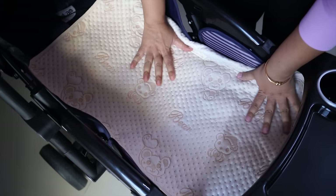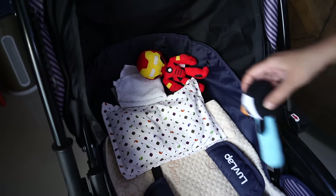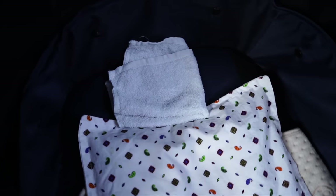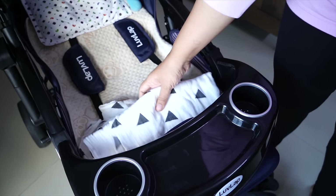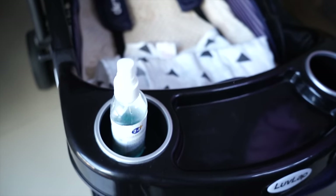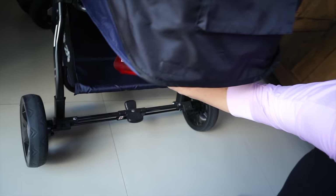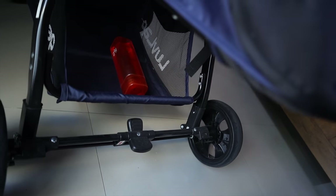Sabse pehle mat bichha deti hoon, uske upar uska mustard seeds pillow laga deti hoon, thodi soft toys uske aaspaas rakh deti hoon, ek wash cloth just in case zaroorat pade, ek swaddle bhi yahan pe rakh leti hoon because kabhi kabhi windy hota hai park mein, sanitizer rakh leti hain because bahut saare bachche Noor se milne aate hain, aur ek bottle paani ki rakh leti hain mama ke liye because meri bhi kaafi walk ho jati hai toh pyaas lagti hai.